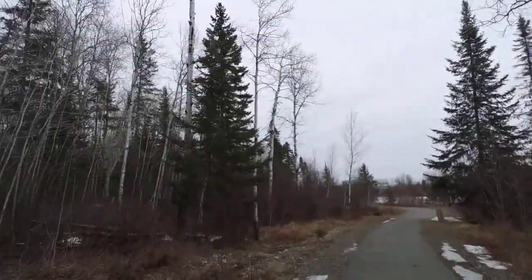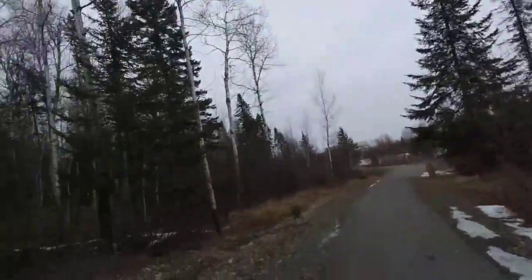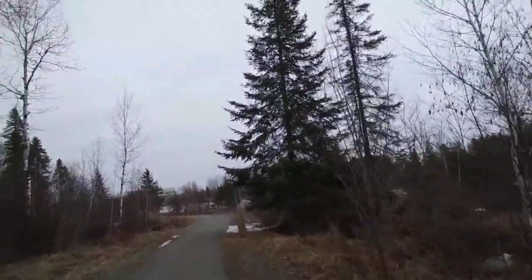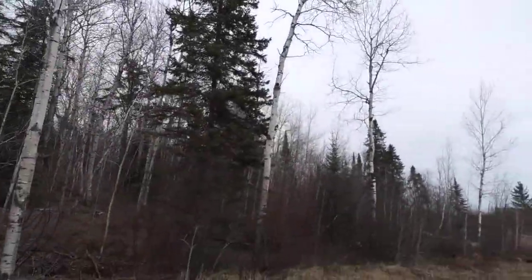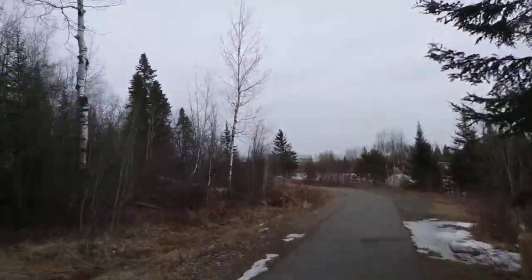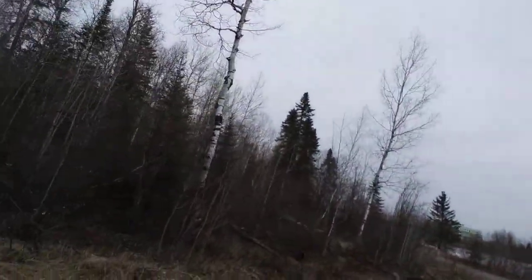I'm still walking. Look at this. In the summer I'll make nice videos when I go camping and stuff. I'm going back this way — if you can see, they have a chair there.